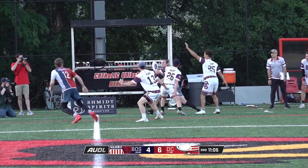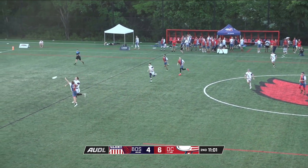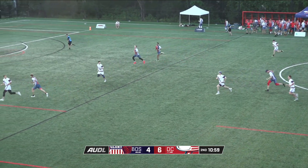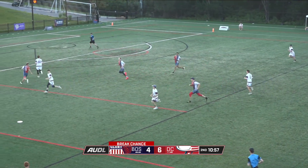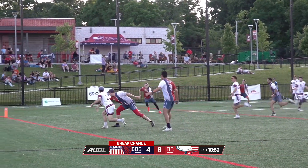That's two missed hucks for Sudok. Tetro making DC lose a bunch of yards, and a chance to get a D knocked away — a chance for Boston to get within one.